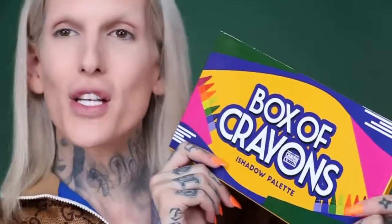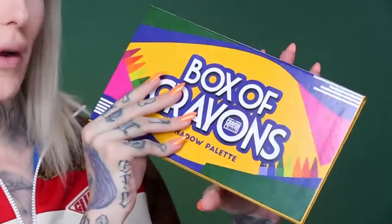Shameless plug over — also the Jeffree Star Cosmetics concealer is coming this year, so saddle up. Let's dive into this review. I have no idea what to expect. In February I reviewed the Box of Crayons palette — that eyeshadow palette went viral on its own and so many of you requested me to review this. I actually loved that palette.